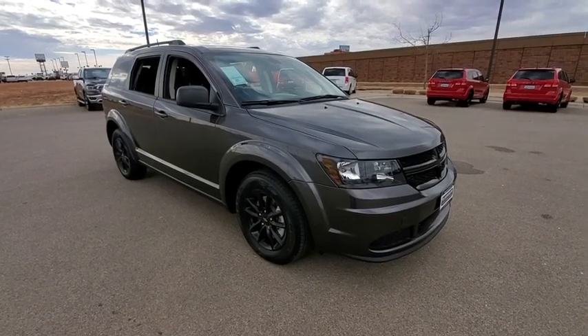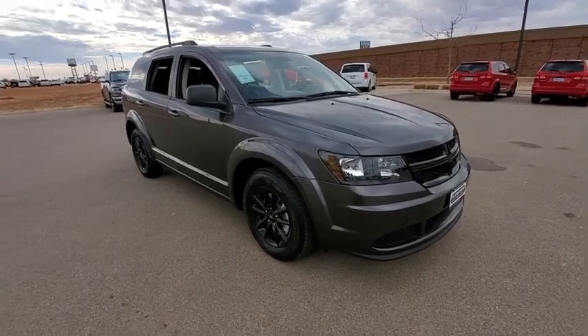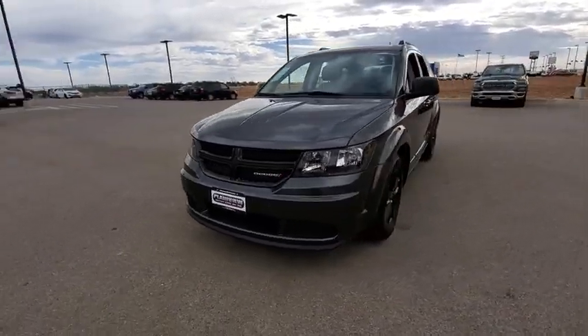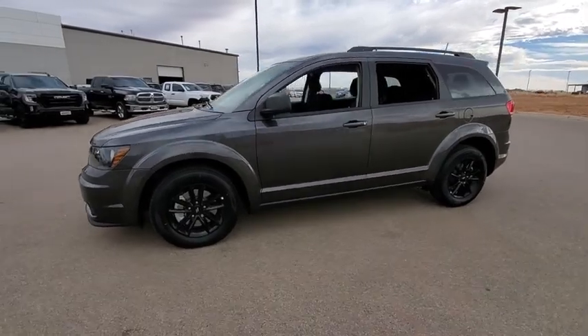Make a great choice today with the 2020 Dodge Journey. Dodge Journey combines the practicality of an SUV with the comfort of a car, all while boasting a style all its own.